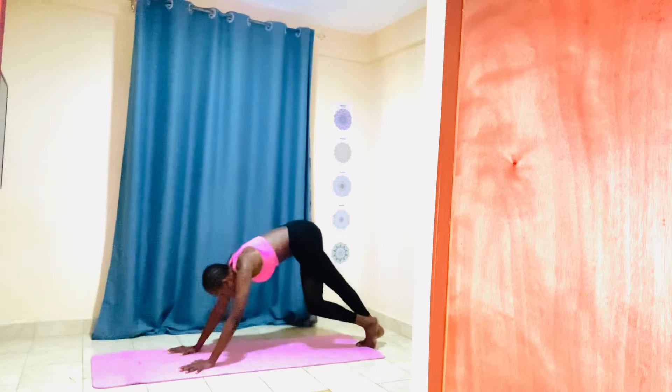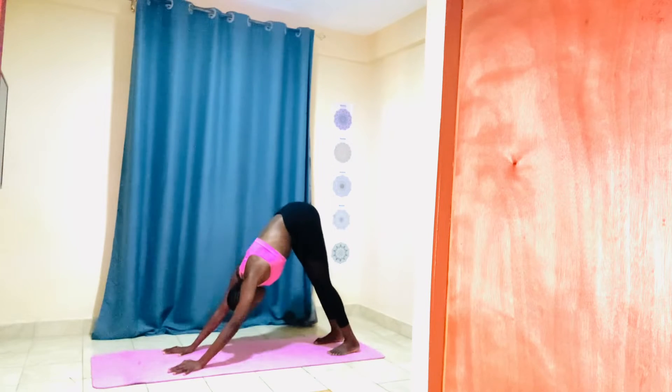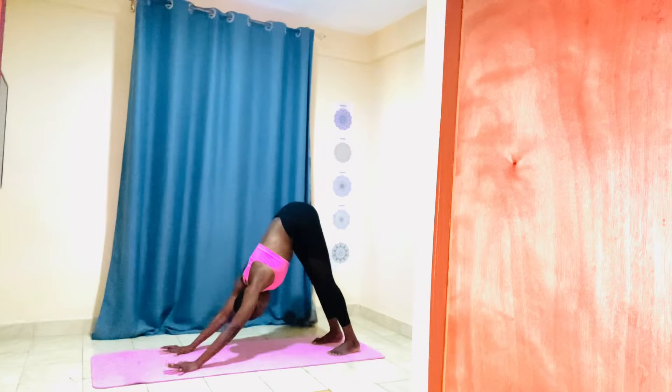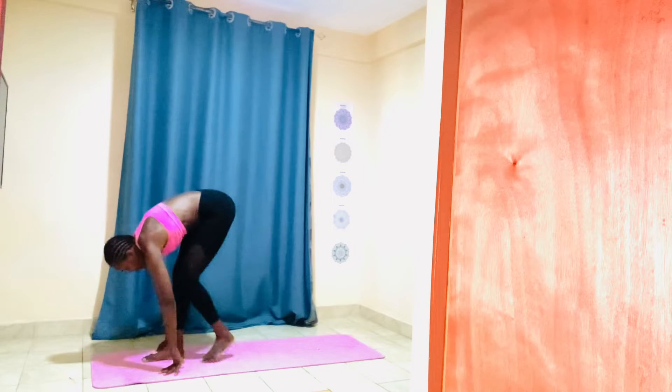Exhale into a downward facing position. Feet flat on the mat, hip distance apart. Tailbone lifting, fingers spread wide on the mat.